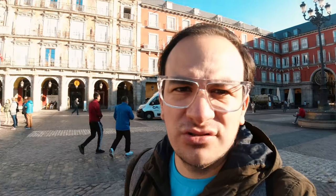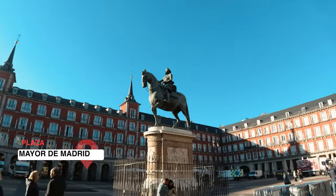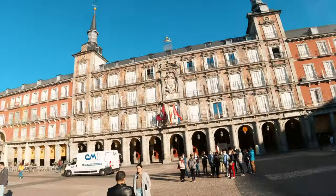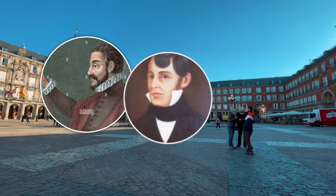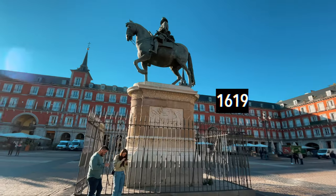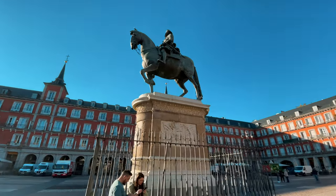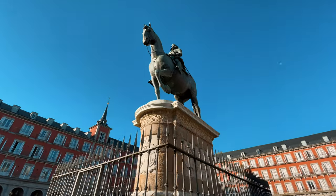Number 2: the Plaza Mayor de Madrid, located in the city center, very close to the Puerta del Sol where the bear was. Designed in a Baroque style by Juan Herrera and Juan Gómez de Mora, it is one of the indispensable visits of this city. It is 129 meters long, 94 meters wide, and is surrounded by arcaded wooden buildings of three floors — all of them.